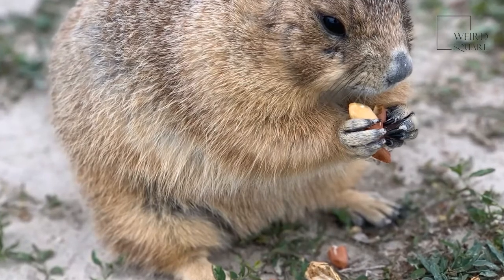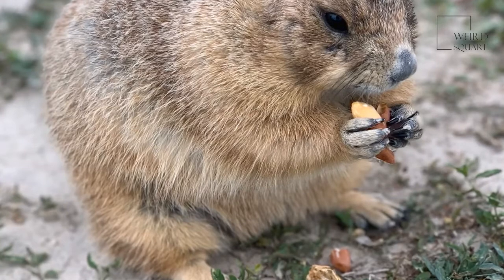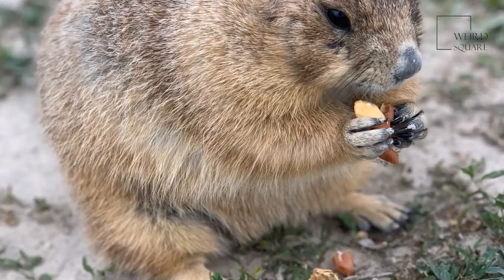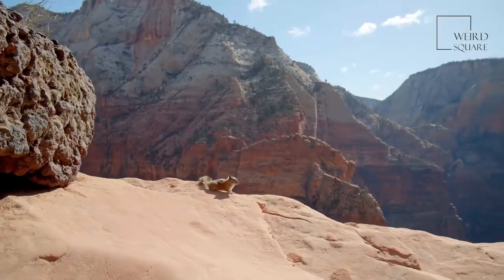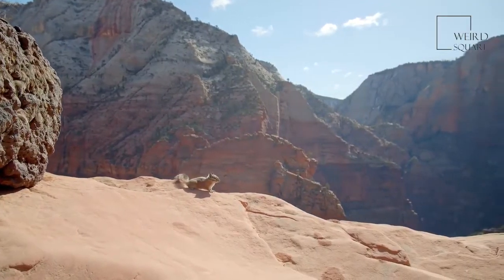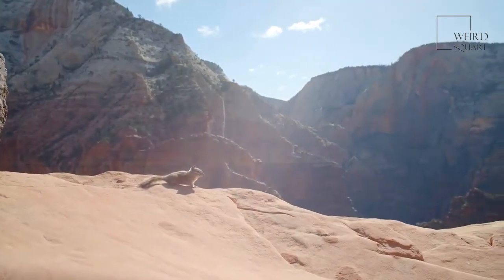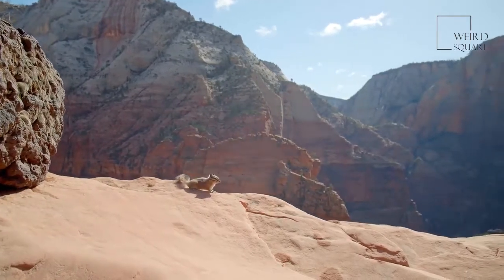They live in Europe, Asia, and North America. Groups of marmots are called colonies. Marmots are animals that can live from 13 to 15 years in the wild. This rodent is sometimes called a whistle pig. These animals spend time sunning themselves on rocks to get warm.